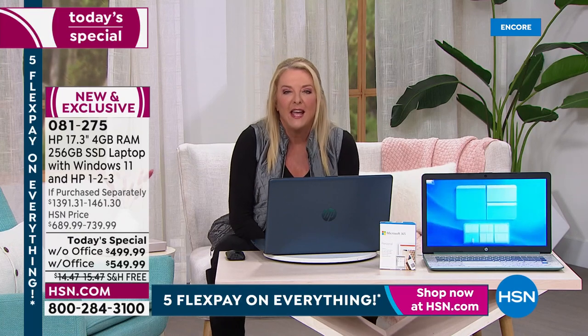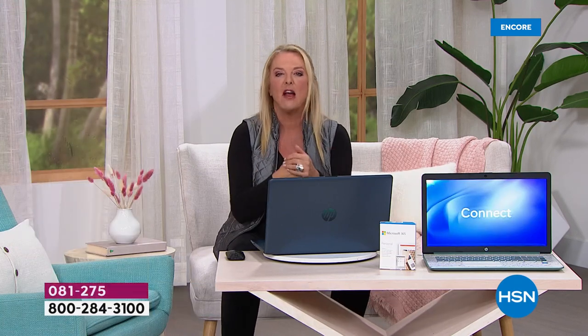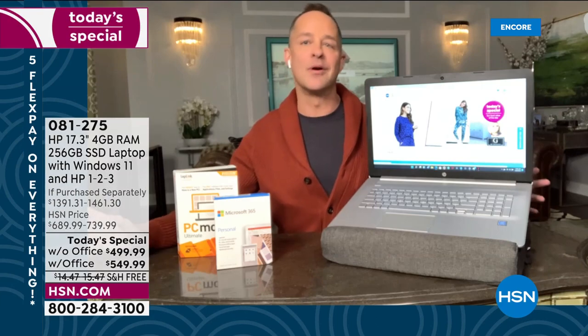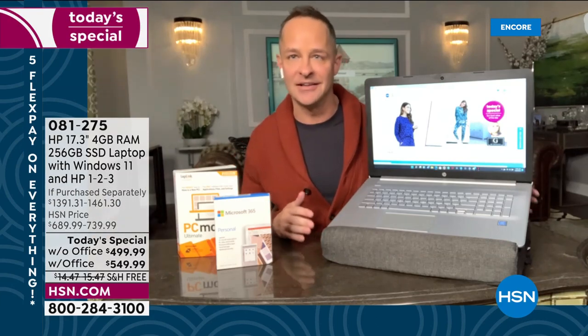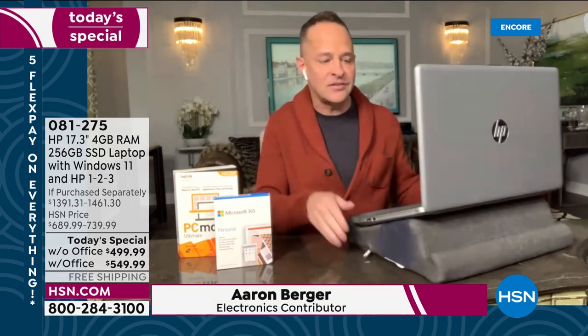Now we're going to talk to Aaron and then look at some of the special deals. Hey Aaron, welcome! HP did it again — I am beyond excited about this computer. It's just such a winner. There are so many things to love about it.